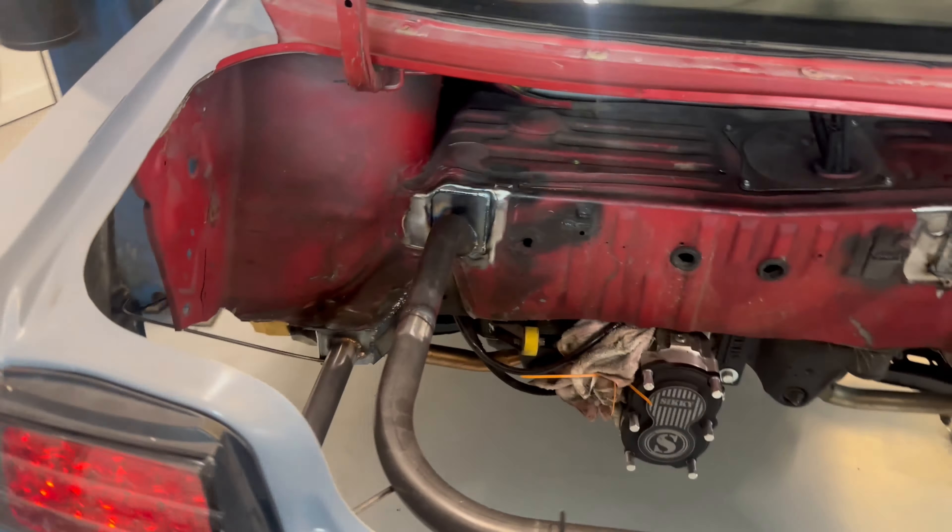Basically the way this 2K primer works is you have this cap, you take it off, put it on the bottom, press it in and it makes the hardener come in. Once this mixes it's only good for about 24 hours. Alright, so my battery mount showed up — this allows you to mount the battery sideways to the chassis. So I figured I'm going to go ahead and test out the new paint on this thing before I do the actual bars.